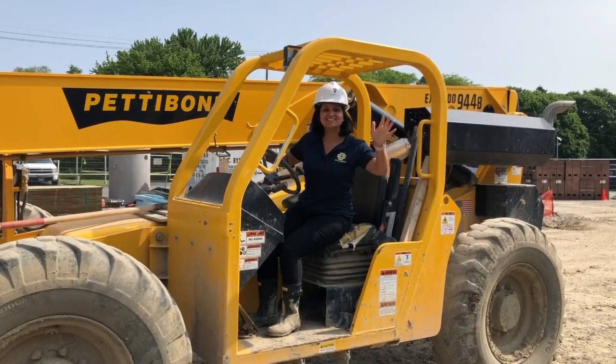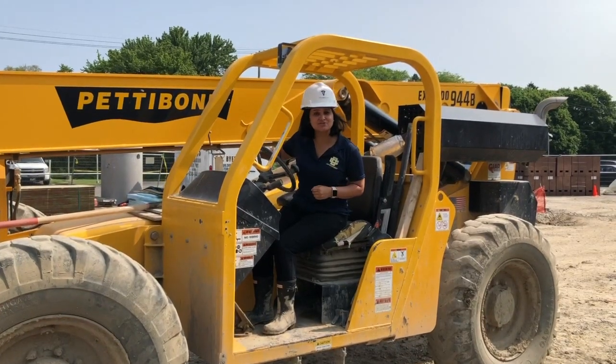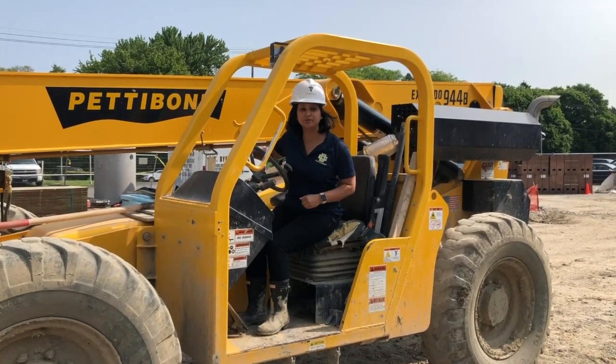Oh hi! Hello there! It's Tina Manglic, your Director of Philanthropy, again reporting from our brand new lower school. Today will be a very exciting video where I show you all the electrical that goes into our new building.